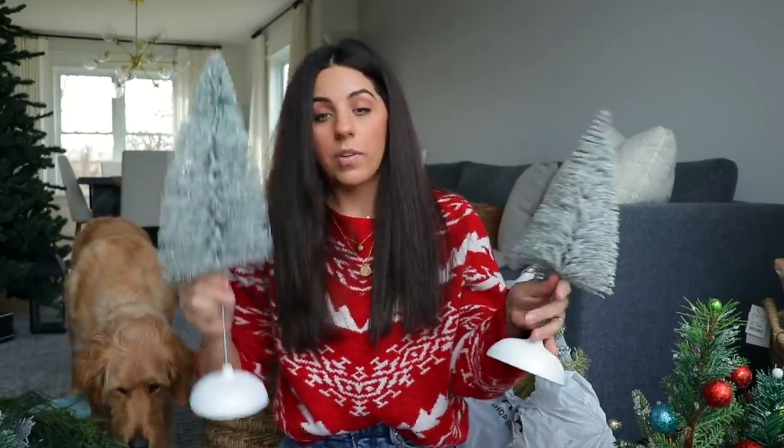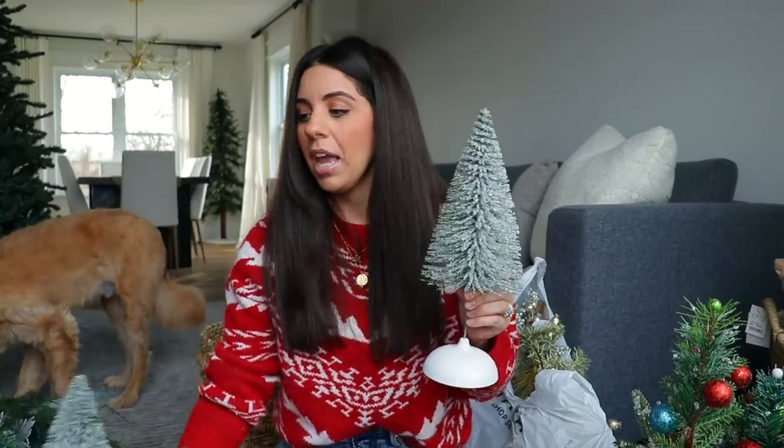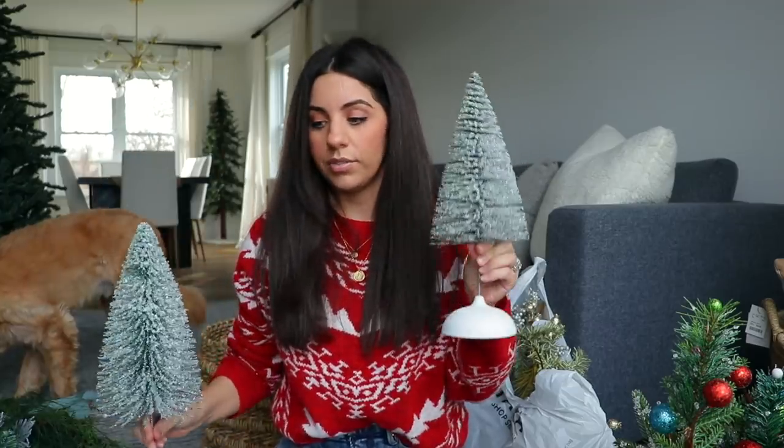I got two of the taller bottle brush trees and then four total of the little shorter ones. The shorter ones were $5 and the taller ones were $10. I thought I could do sort of a little village as my tablescape. I actually saw bottle brush trees in the dollar spot section up front - they were about the same size but $5 - then in the Wonder Shop area I saw these taller ones for the same price, so I grabbed a mix of both sizes.